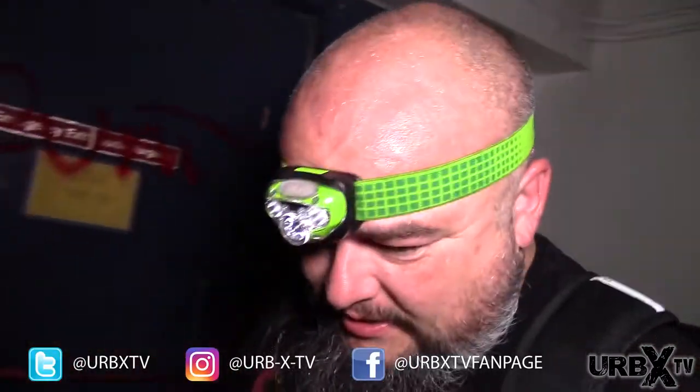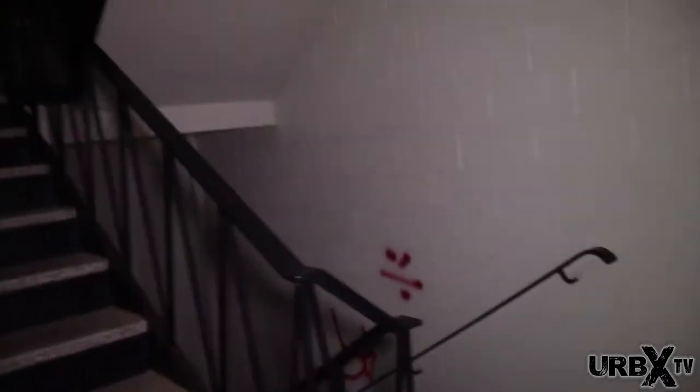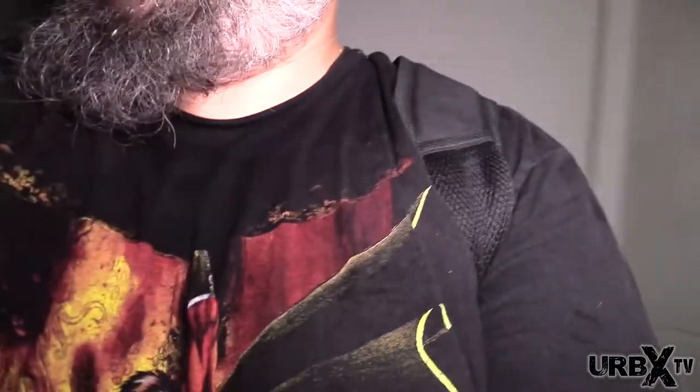Alright guys, we made it in, let me shut off this light. So we made it into the retirement home. Had to take a little persuading but we made it here. Let's take a look around. I can go up and check out the basement after.